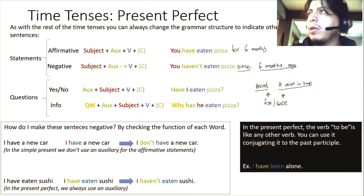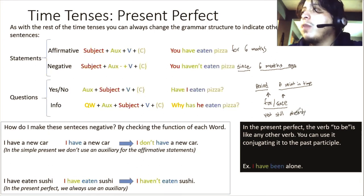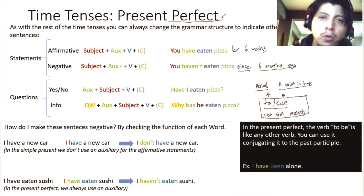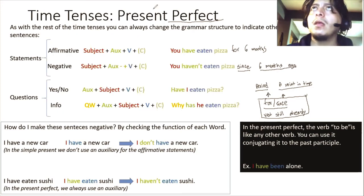These five adverbs — 'yet,' 'still,' 'already,' 'for,' and 'since' — are very, very common in the perfect tenses. If you have any questions, write them down in a notebook, and you can ask in the comments, in our WhatsApp group, or during our interactive Zoom sessions. I'll also leave you homework related to this. Take care, see you, bye.